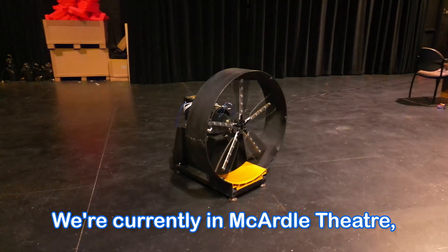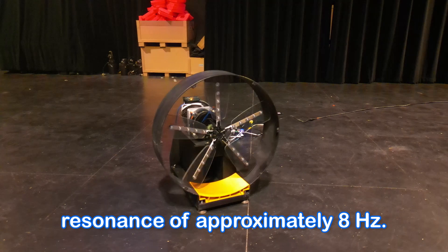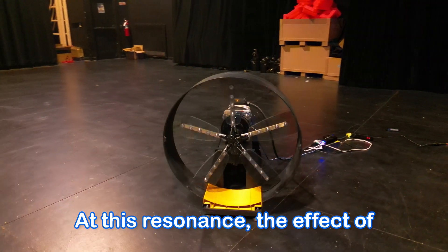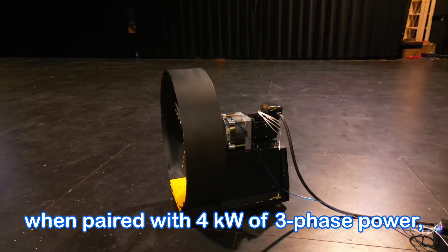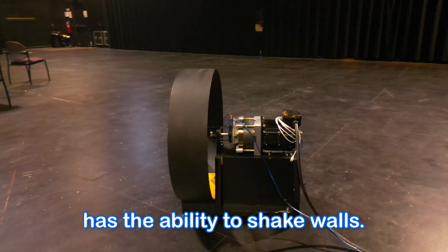A speaker capable of generating these infrasonic frequencies is relevant to resonance trials and practical theatric effects. We're currently in McArdle Theater, which has a measured room resonance of approximately 8 Hz. At this resonance, the effect of the rotary subwoofer is amplified, which, when paired with 4 kW of 3-phase power, has the ability to shake walls.